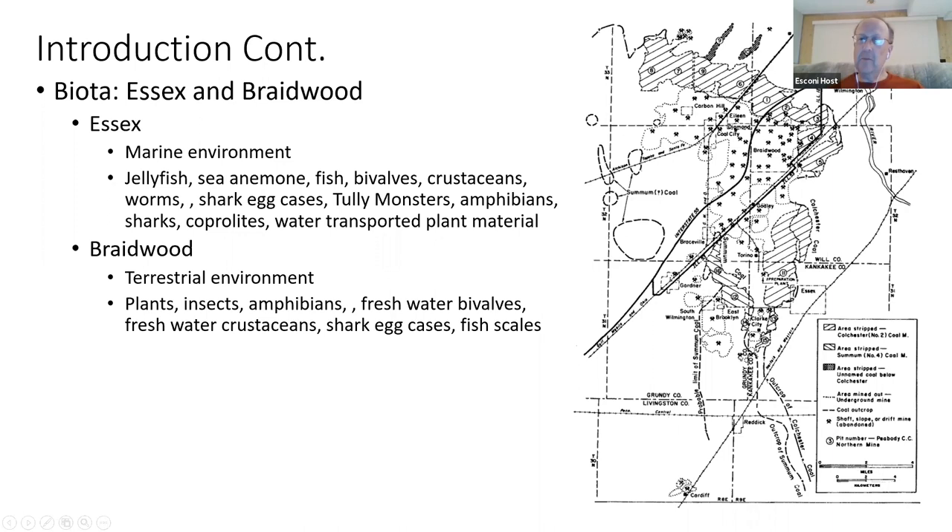Our Braceville spoil pile that we've been going to is just a little bit above Interstate I-55. Although it's not very well shown, you can kind of see where the different biota were interconnected — from mine eight on down, it curves around the corner and comes out towards the Grundy and Livingston County boundary lines.